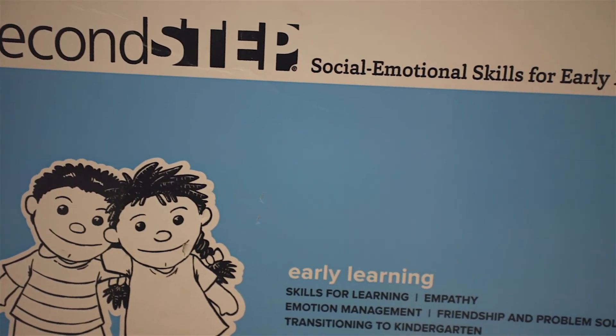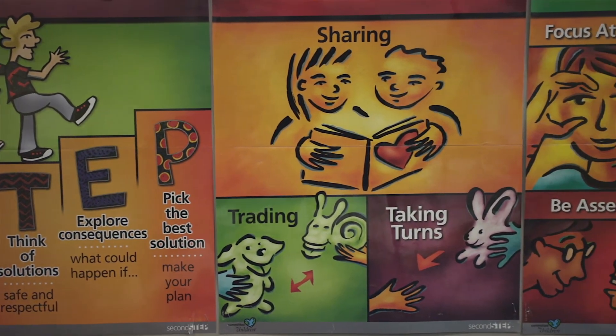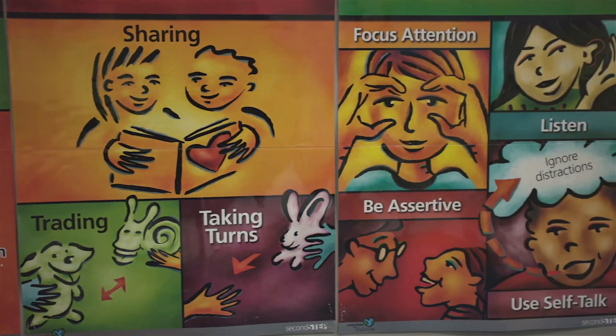Next is my favorite part of the day: Second Step. During Second Step, we use picture card scenarios to introduce students to various ways to deal with their thoughts and feelings. This is how we develop them socially and emotionally.